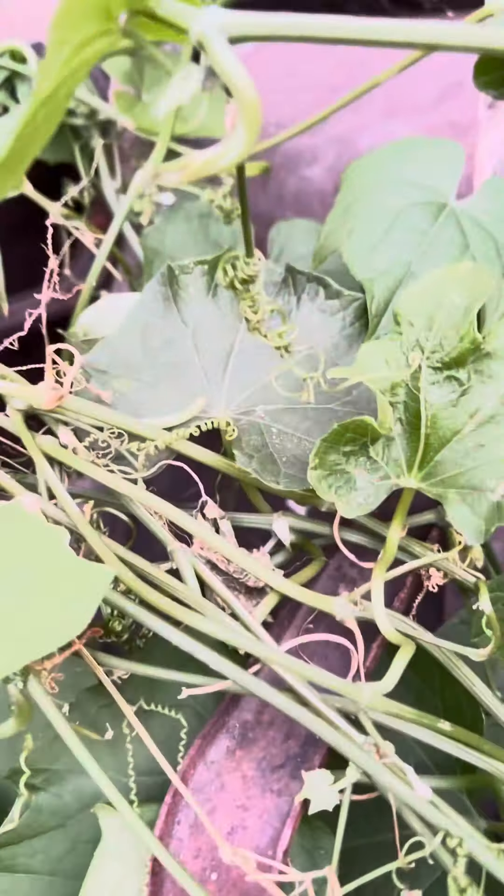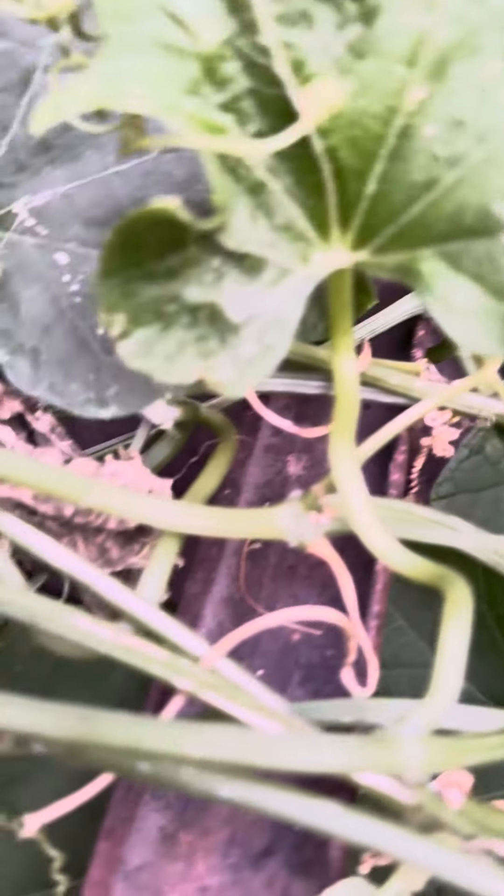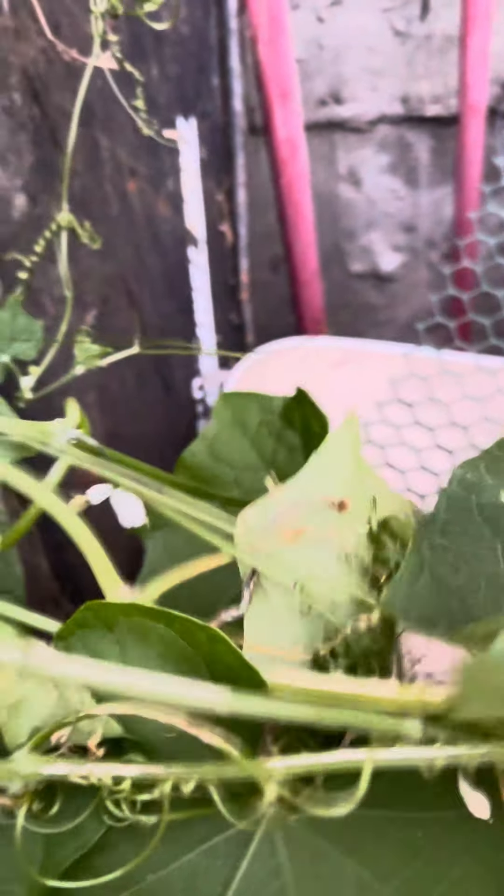I better do this before it gets any darker, since I've been waiting to show you this. Remember a few weeks back, I showed you all the lovely little baby coyote squashes that were being born, and how there's tons of them everywhere? Anywho, we'll see you in a minute when I show it to you.